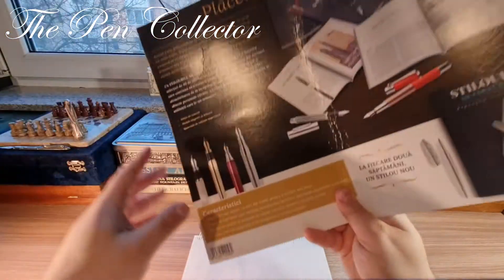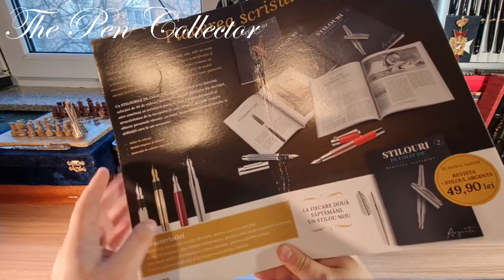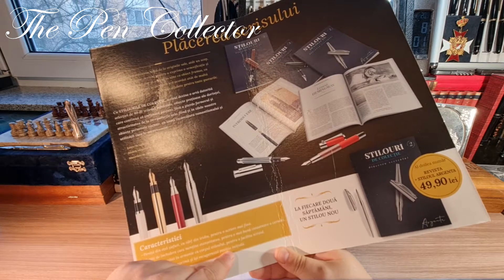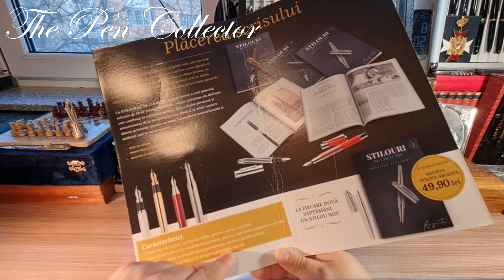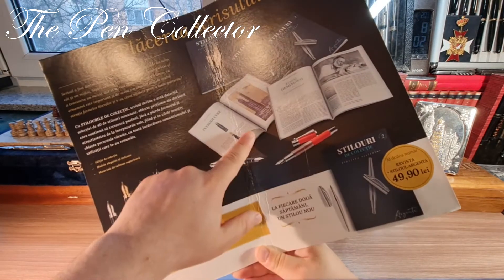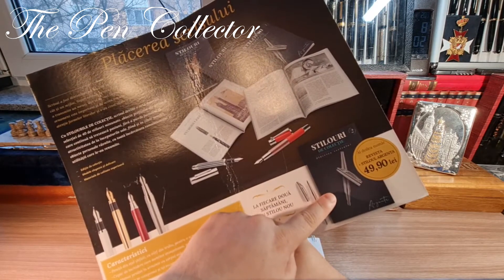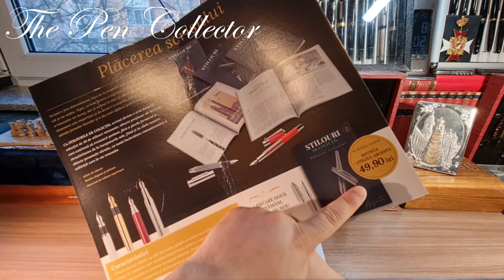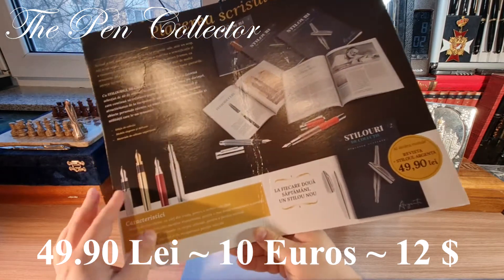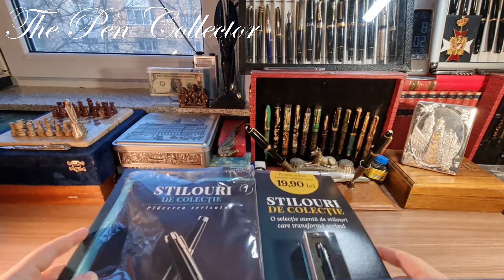Each number of this series contains a fountain pen. Judging by the pictures on the back, I think they are high quality fountain pens. I presume they are made in China, but we will see about their build quality. This is the first number, Hemingway, and it will be followed by a fountain pen called Argenta, in a silver metallic finish, at a price of 49.90 — so around 10 euros or approximately 12 American dollars.